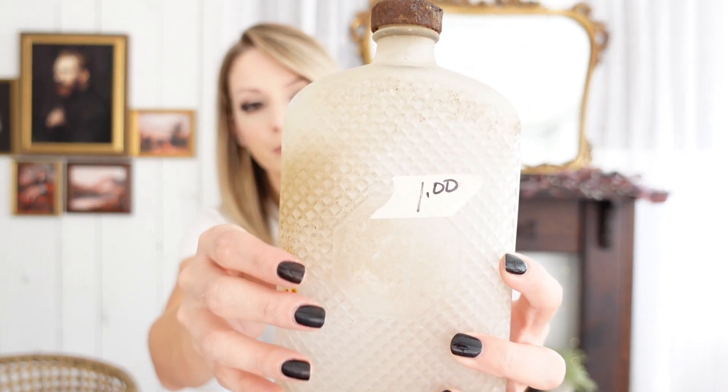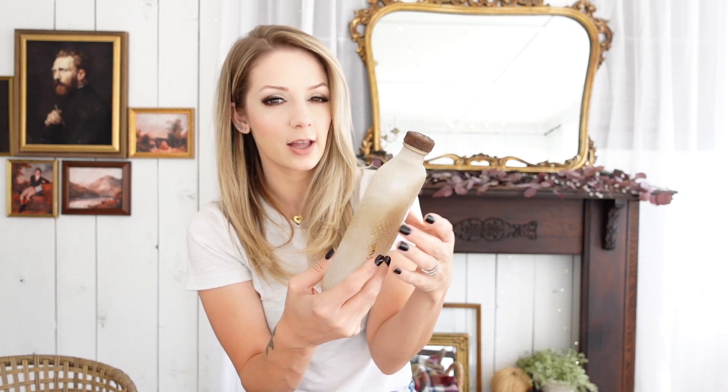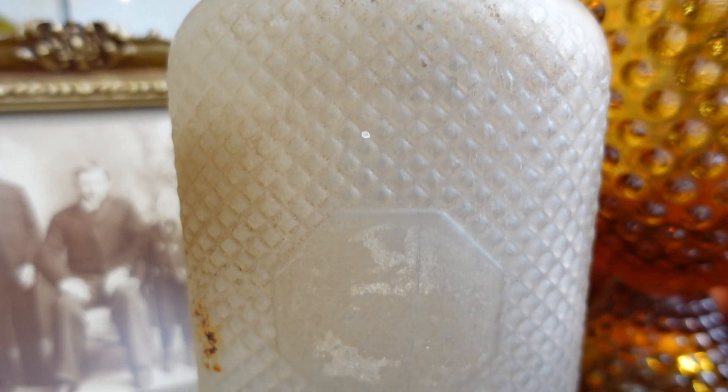You guys know I'm buried in bottles right now, creating an apothecary look for Halloween and everyday decorating. I found this one for a dollar — it's got a nice rusty lid. I love the quilted design on it. Looking it up, this is probably a whiskey bottle from the 1920s or 30s — Art Deco style. It does look like it could be cleaned up a bit, but you know I'll keep it dirty at least for Halloween, and with the rusted lid, I might just keep it this way.